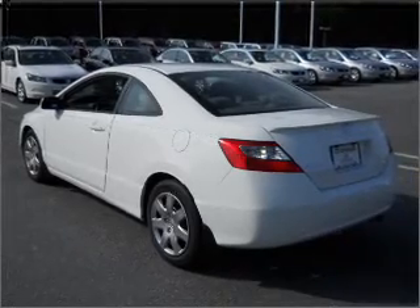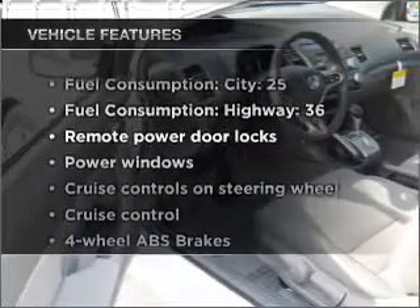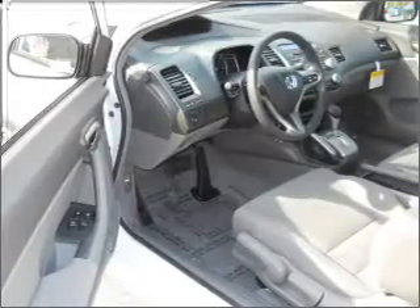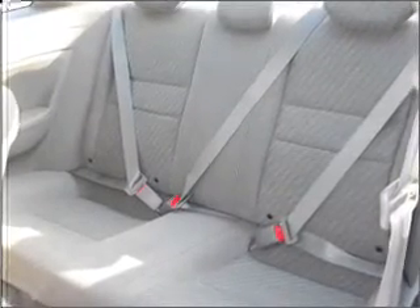the anti-lock braking system will help deliver you safely to your destination. Plus enjoy these notable features included in this vehicle: air conditioning, power door locks, power windows, power steering, cruise control, power mirrors, an alarm system, and an AM/FM stereo with a CD player.